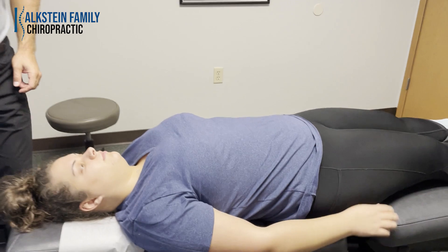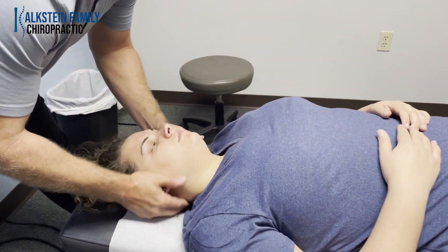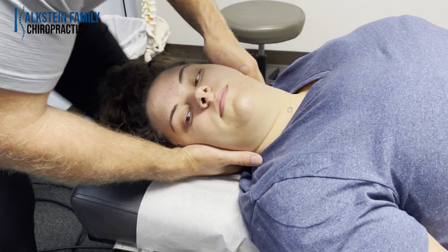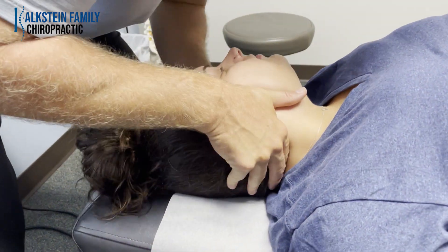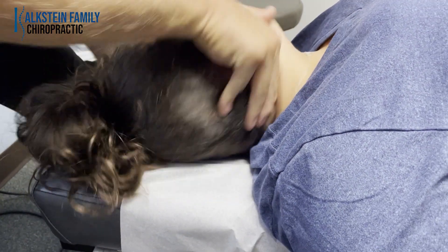Let's get the neck adjusted. Relax your shoulders nice and wide. Perfect. And the other side — same thing, relax your shoulders. Awesome.